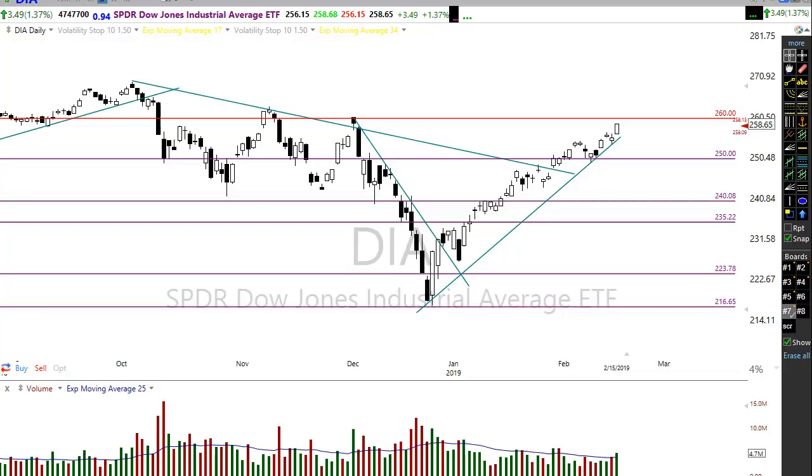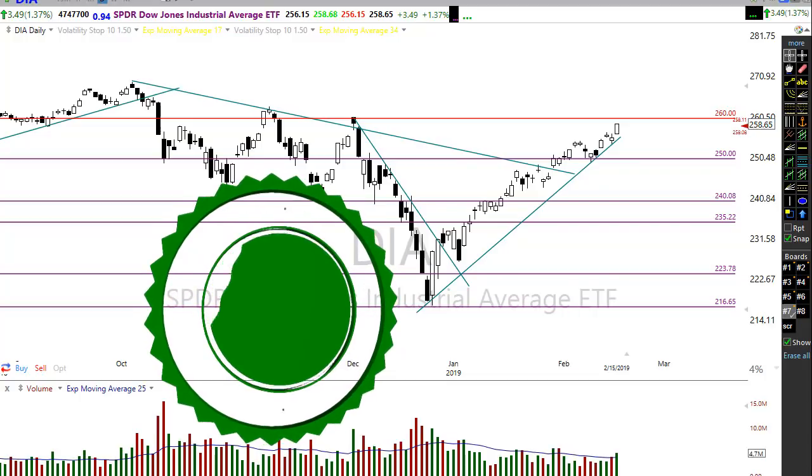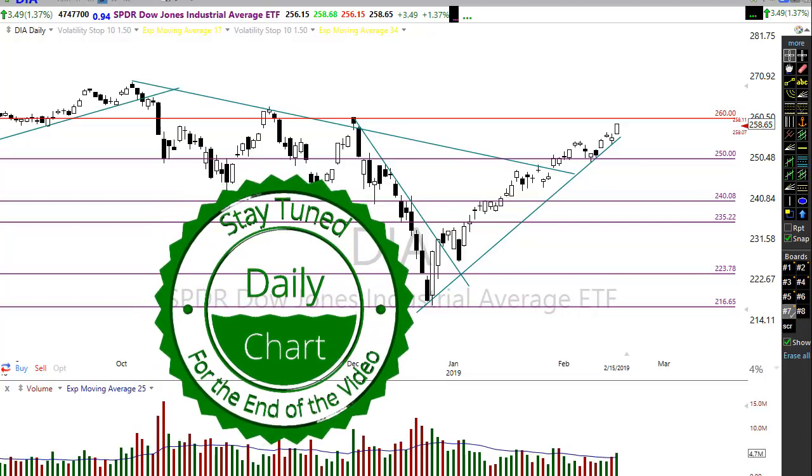Futures are pulling back just slightly. Asian markets were pretty much flat to mixed overnight, and European markets are decidedly bearish this morning because of banks pulling back — HSBC pulling the market down with weak earnings results in Europe. So a little bit of tension here in the market, but nothing major.